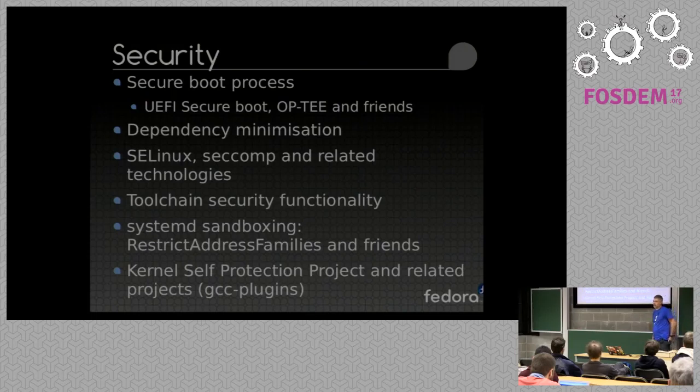Dependency minimization: there's generally no real need to ship three or four TLS stacks, for example. If you can ship less, you've got less coverage and less chance of major CVEs and compromise. And things like SecComp and SELinux, toolchain-related functionality, sandboxing, various systemd functionalities, and the kernel self-protection project — there's a bunch of different initiatives there that are helping secure and reduce and even eliminate entire types of compromise.